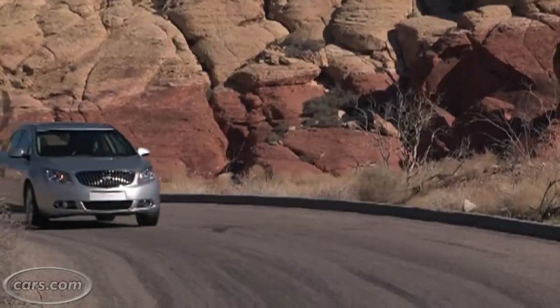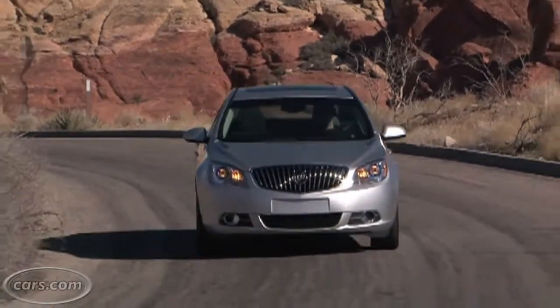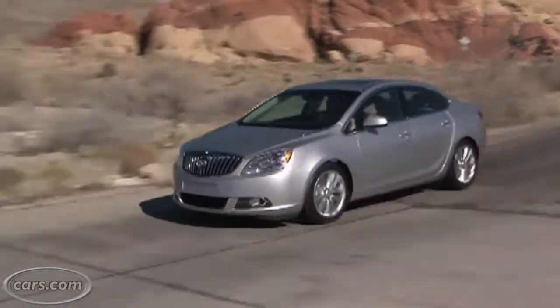It hasn't been priced yet. Now, even though it's based on the Cruze, it definitely has a Buick look to it, especially the signature Waterfall grille.